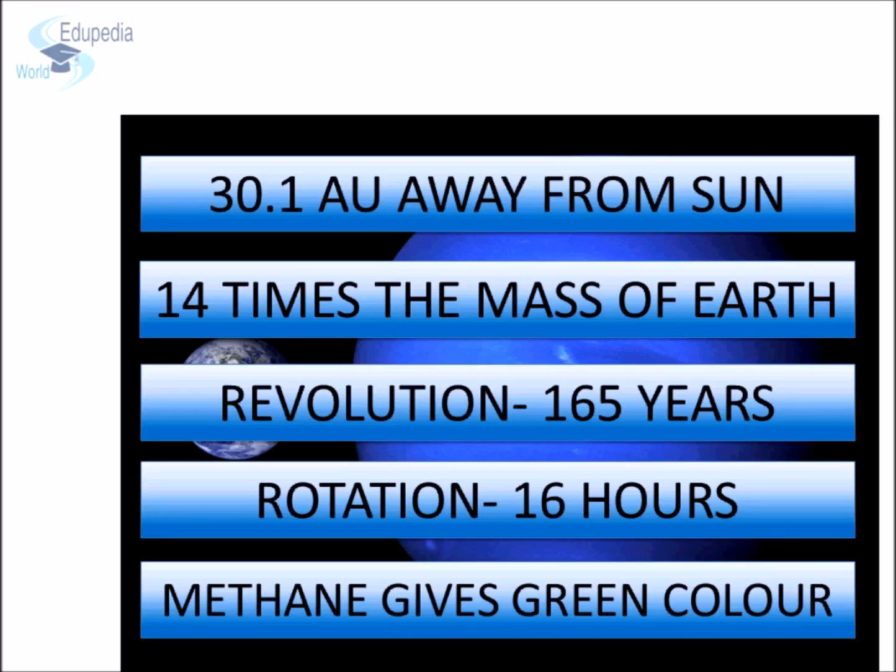Just like other gas giants, Neptune rotates fast on its axis. It completes one rotation in a little more than 16 Earth hours. Due to its distance from the Sun, it is very cold. It has eight known satellites. So these were the eight planets of our solar system and their natural satellites.